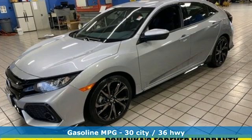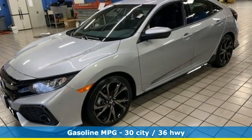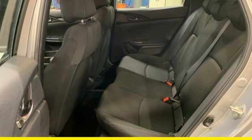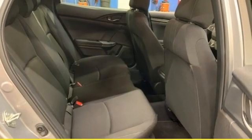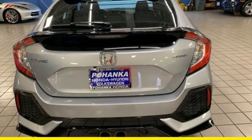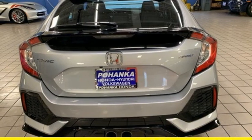External memory control, wireless phone connectivity, manual tilting steering column, USB port, manual telescoping steering column, intercooled turbo inline four-cylinder engine, aluminum wheels, gas pressurized shocks, and streaming audio.